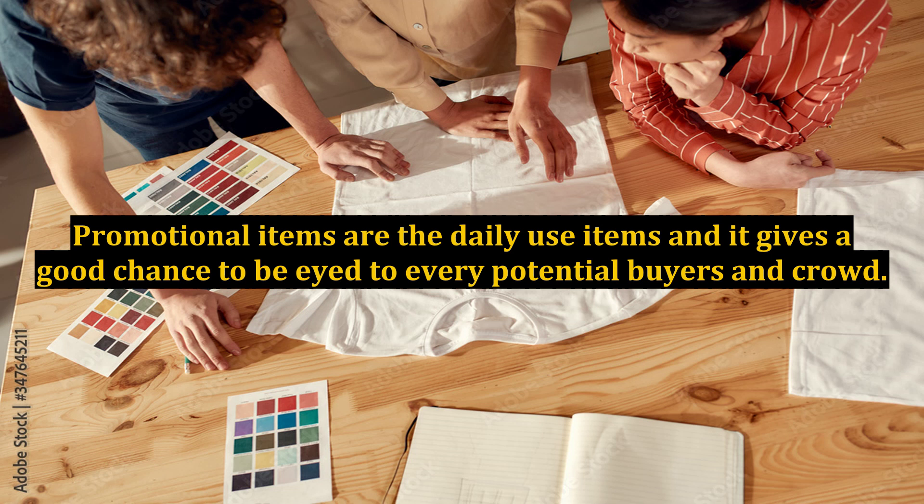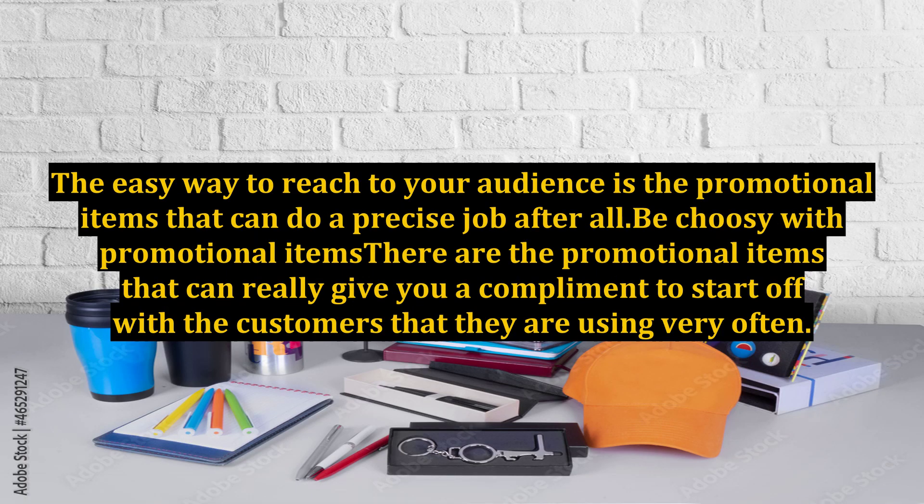Promotional items are daily-use items, and they give a good chance to be seen by every potential buyer and crowd. The easy way to reach your audience is through promotional items, which can do a precise job.